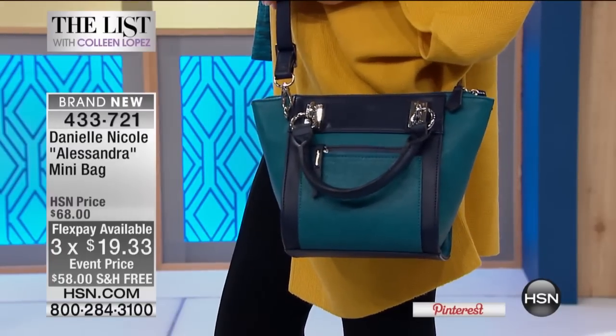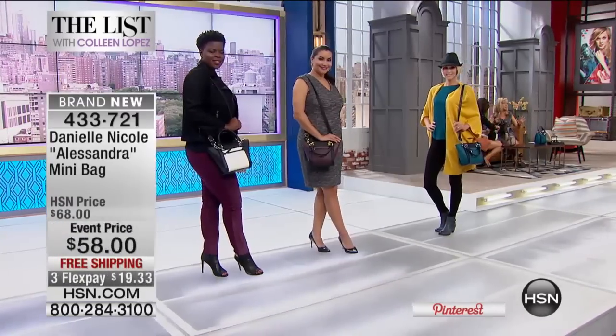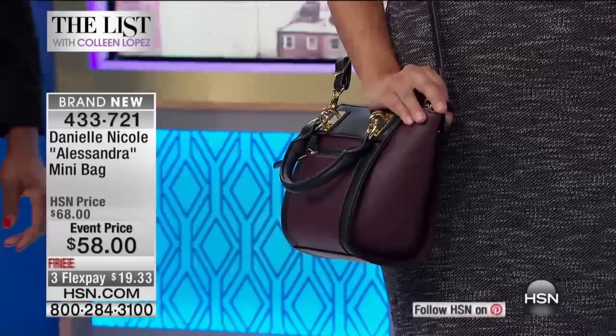This is your signature look. It's not too big, it's not too small. Of course it's not going to fit the kitchen sink, so don't try and jam it in there. But what's nice is it holds the necessities.